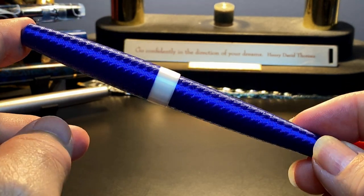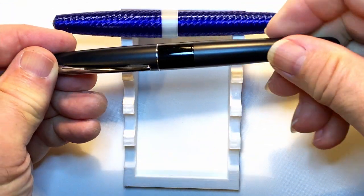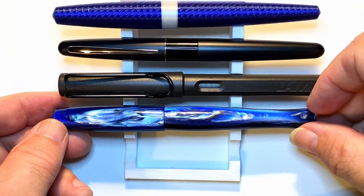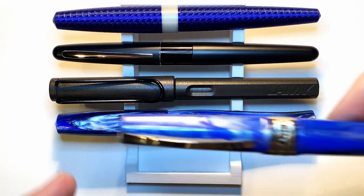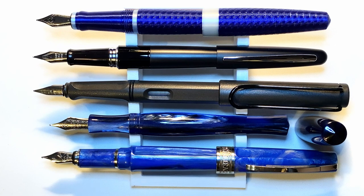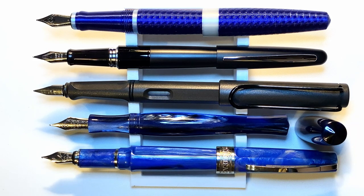Let's look at some size comparisons. Here is the Platypus Pens Model One Pattern Three Night Sky with a Pilot Metropolitan, a Lamy Safari, a Pen BBS 323 in Galaxy, and a Visconti Mirage. Now let's look at them posted. The Platypus 3D pen posts very nicely and is almost identical in size to the Metropolitan. The Pen BBS 323 isn't designed to post. Now let's look at some measurements and I'll be back with a writing sample.